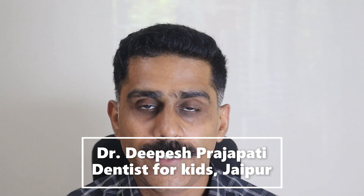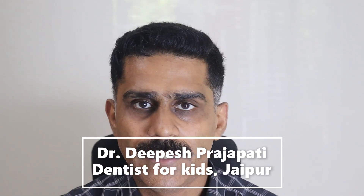I am Dr. Dipesh Prajapati, dentist just for kids, from Jaipur, Rajasthan. Let's discuss today what are the five top advantages of aligner treatment.